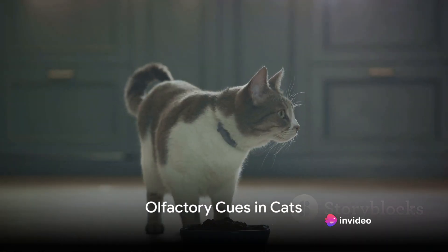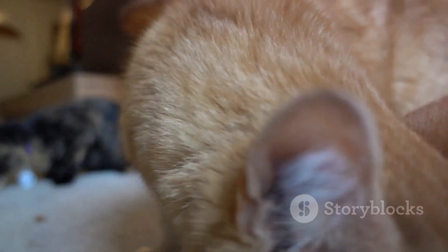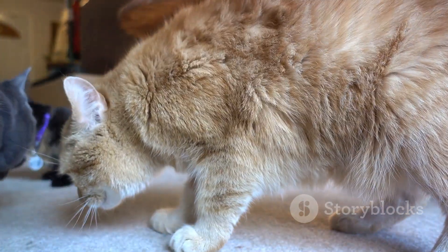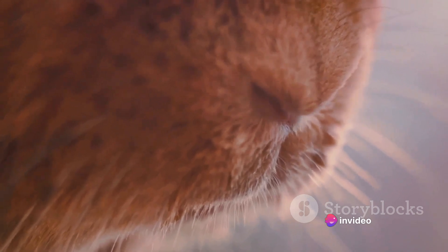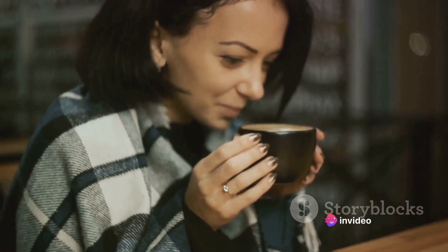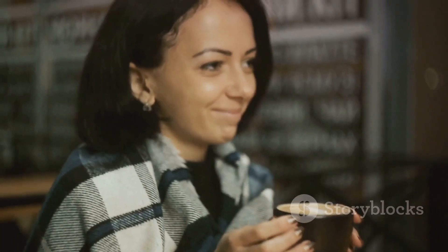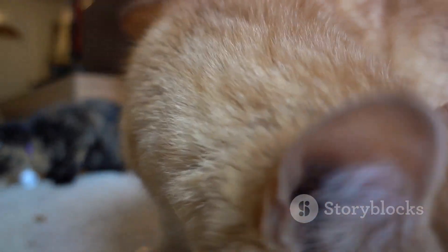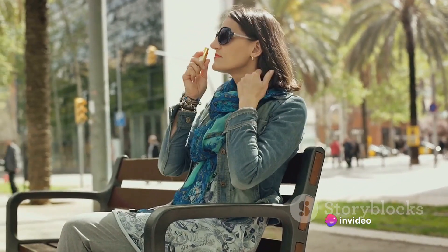Another theory suggests that cats may use olfactory cues to navigate. Simply put, cats might be using their sense of smell to find their way home. Cats have a sense of smell that is 14 times stronger than that of humans. Imagine being able to detect the scent of a particular flower from half a mile away, or being able to tell who visited your house just by sniffing the air. That's how potent a cat's sense of smell is.